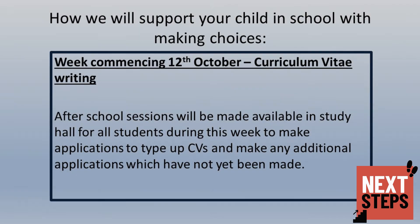Once the interview process starts with the different colleges, students will be expected to have a curriculum vitae that they can either send to the college or take with them to interview, depending on the process that college is operating. Next week, your child will be drafting a CV in form time, which will then be typed up. From the 12th of October, students will be able to type up their CVs in study hall and get them printed out ready to go.